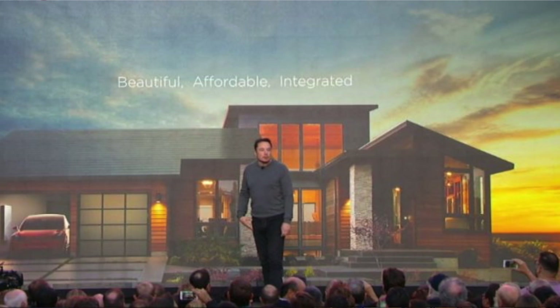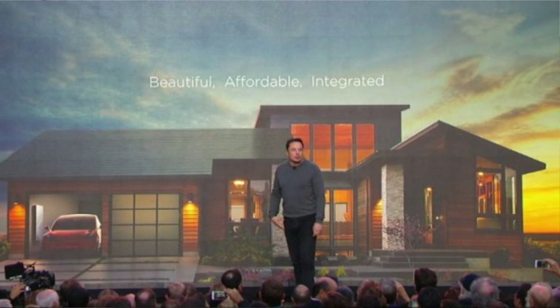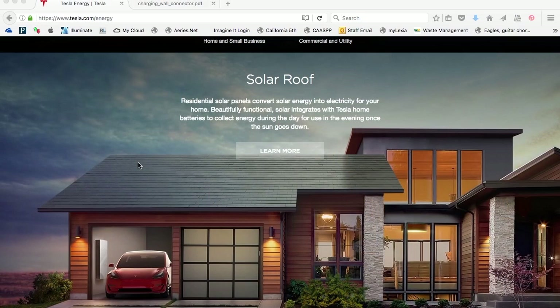I have solar in my house, I have the panels, but man, this is just beautiful. I've had my solar panels in my home for years now, and maybe when that thing goes bad or something, I can replace it with this new roof. Let me show you guys a quick sample and highlights of the event if you guys haven't seen it yet.